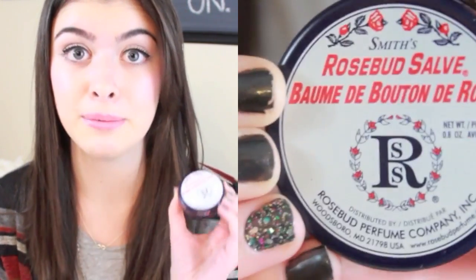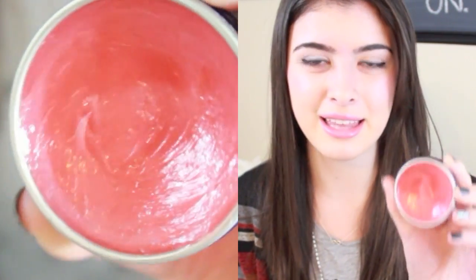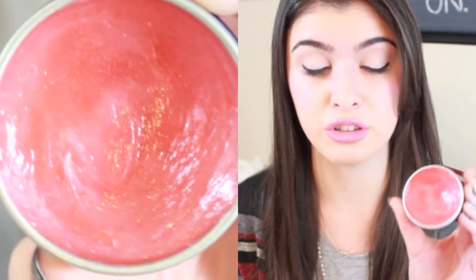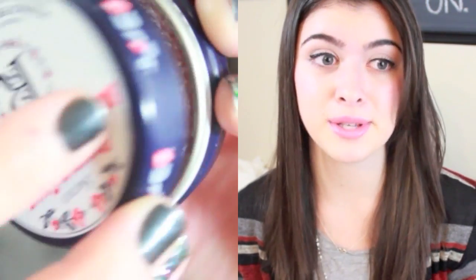So let's get started. The first thing is my Rosebud Salve by Smiths, and this is available at Sephora for around $10-$11. I'm not really sure the exact price, but it is worth every penny because I have literally had this since summer and I still have a really good chunk of it left. It is kind of pinky in the container but don't be fooled — it doesn't give you a tint at all on your lips. It's only clear, really. It's just a nice clear balm, so if you want something really natural then use this.